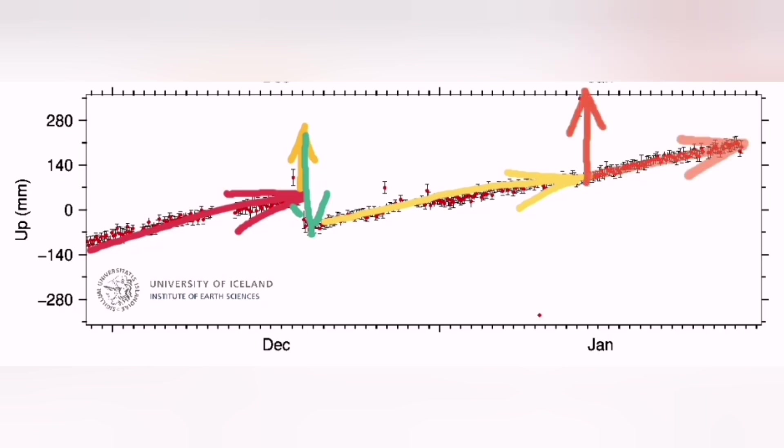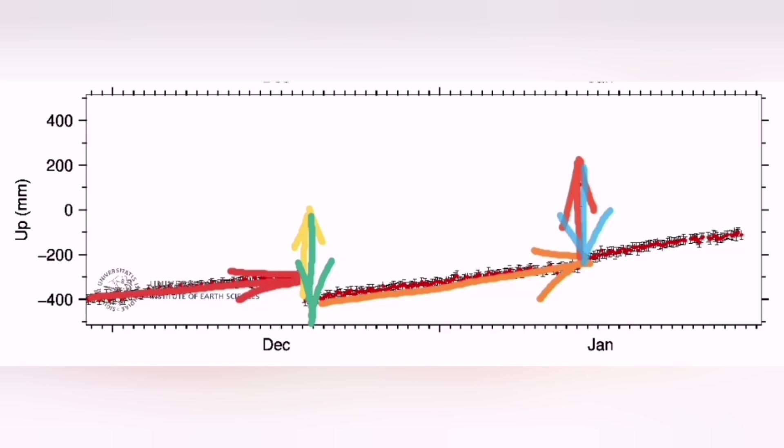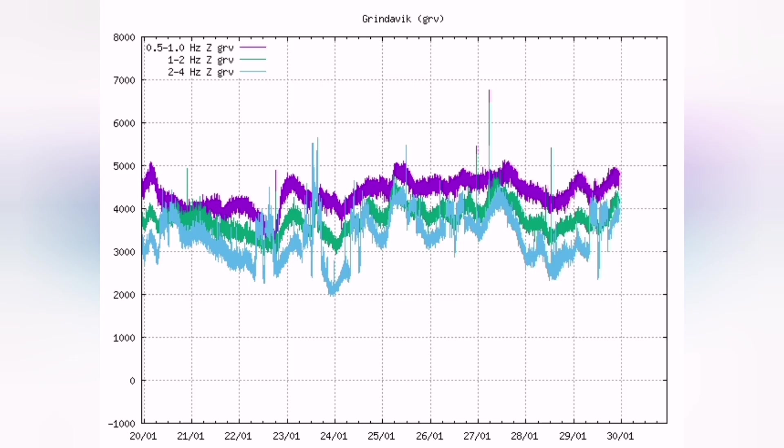This is from the Svartsengi and again we are well above the eruption threshold. And this one is from the Þorbjörn, very close to the Hagafell. These are the best indicators — the ones which are completely around the Svartsengi, not exactly on top of it like Hagafell, like Þorbjörn or Svartsengi itself.